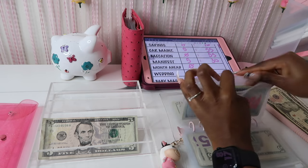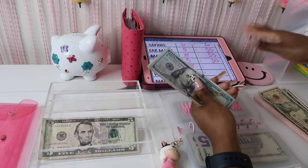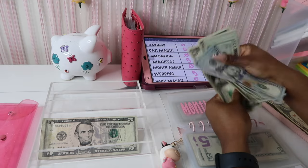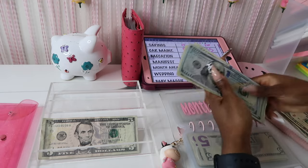Month ahead — trying to get a month ahead of my bills. I will need about 1,200 dollars to get a month ahead on all my bills. So we have 120, 40, 45, 50, 65, 60, 61, 62, 63, 64, 65, 66, 67 — so we have 167 dollars in month ahead.